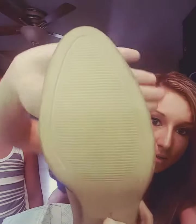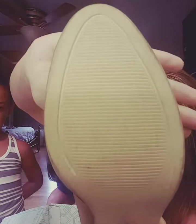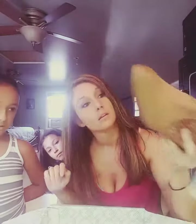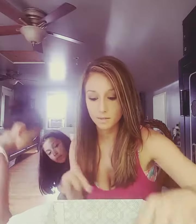One thing I noticed about these is that there are signs of wear on the bottom. It almost looks like somebody wore these for like a day — more than just trying them on around the house. So $135 for those. I probably won't keep those because I don't know who had them on.